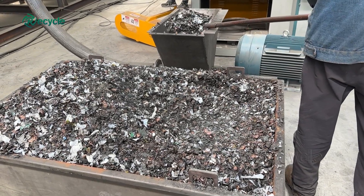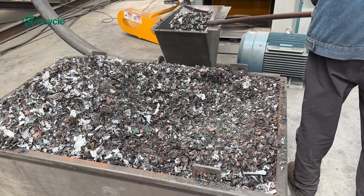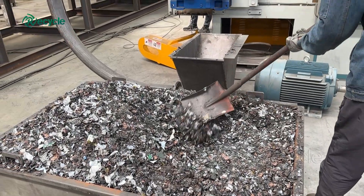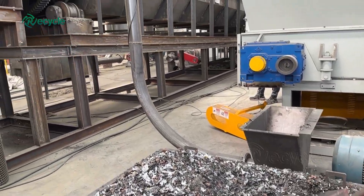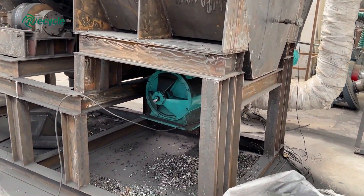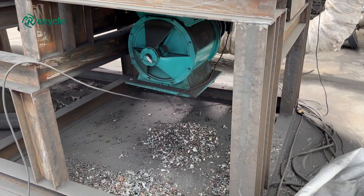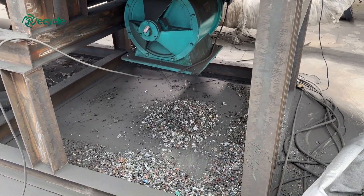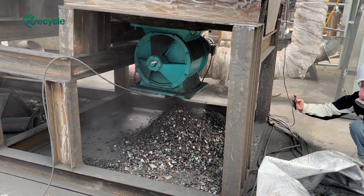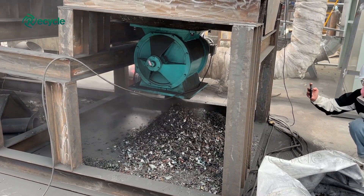The automotive industry is fast evolving, and with it, rapid growth in manufacturing lithium-ion batteries for use in electric vehicles. With earlier developed electric car batteries approaching the end of life, it is now increasingly important to address the economic, environmental, and strategic benefits of recycling and repurposing spent batteries and establish a circular economy.